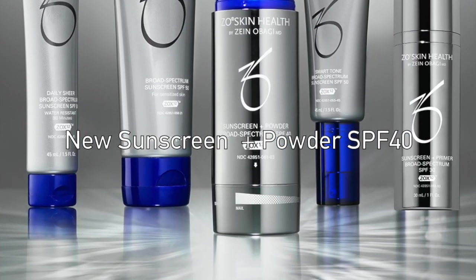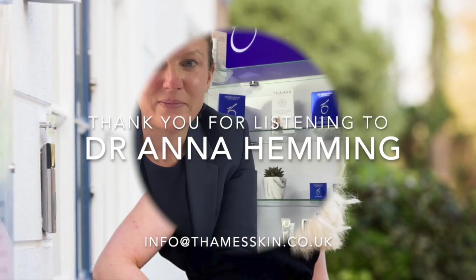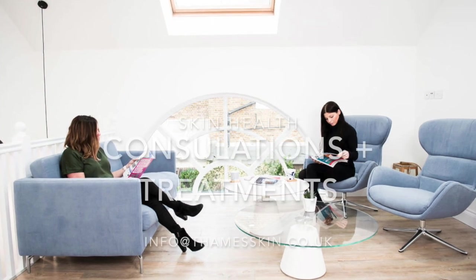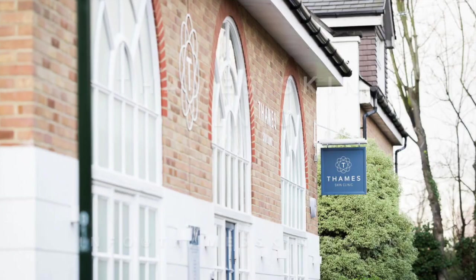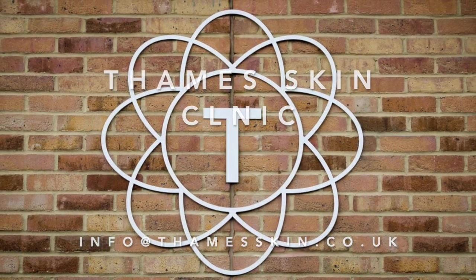If you have any questions about our SPF range, please get in touch and let us know. All of your skin programmes will include one of these SPFs and we'd be very happy for you to come and test them in clinic. Thank you for your attention.